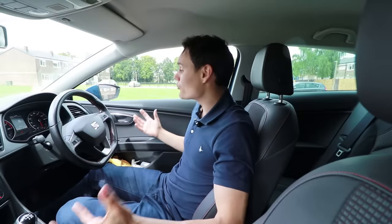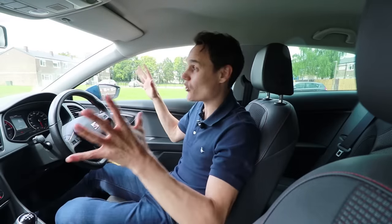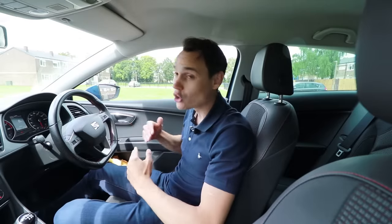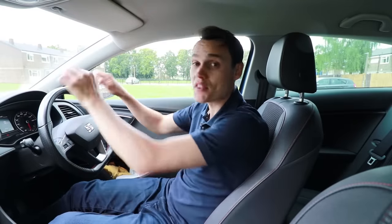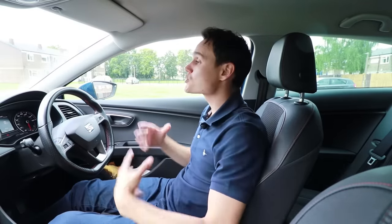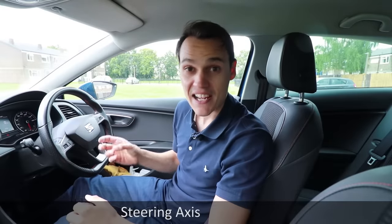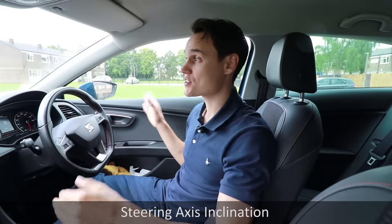As a bonus, it helps new drivers relax — quite often they're gripping the wheel really tightly, which doesn't help control. When they realize the car wants to go in a straight line and will self-straighten if they let go, that goes a long way in helping them be more relaxed behind the wheel. Cars self-straighten at different speeds depending on conditions — different road conditions, how much you accelerate, and the design of the car all make a difference. The steering axis inclination is what engineers use to make the car self-straighten, and cars can be designed to self-straighten very quickly or in a more lazy manner.